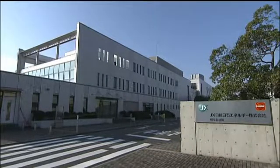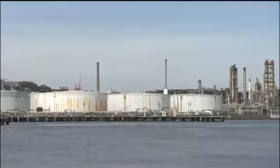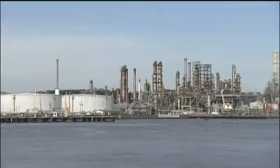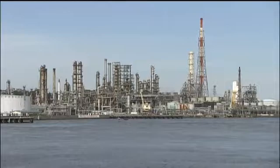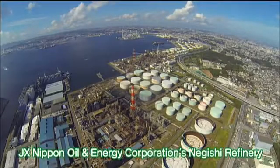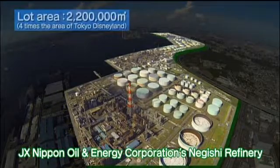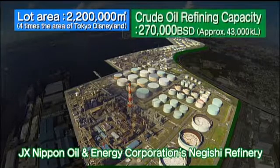Negishi Refinery has continued to strengthen its refining facilities since it commenced operations in 1964, the same year the Tokyo Olympics were held, some 50 years ago. With a massive total area of 2,200,000 square meters — equivalent to approximately 4 Tokyo Disneylands — Negishi Refinery processes around 270,000 barrels per day.